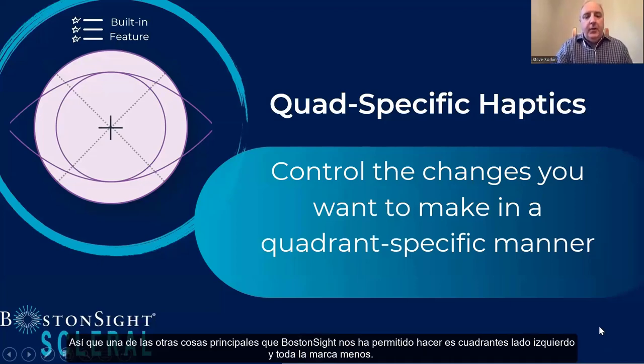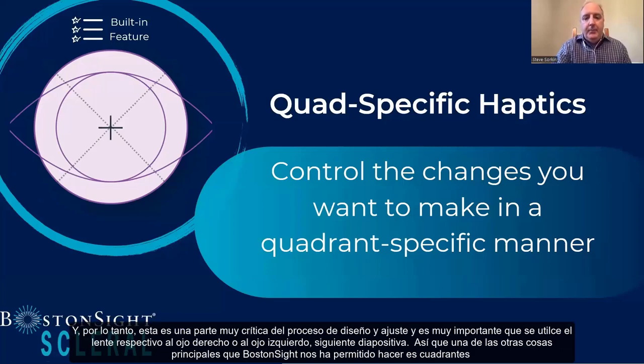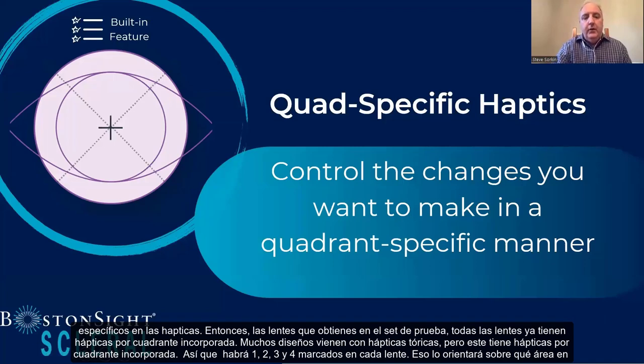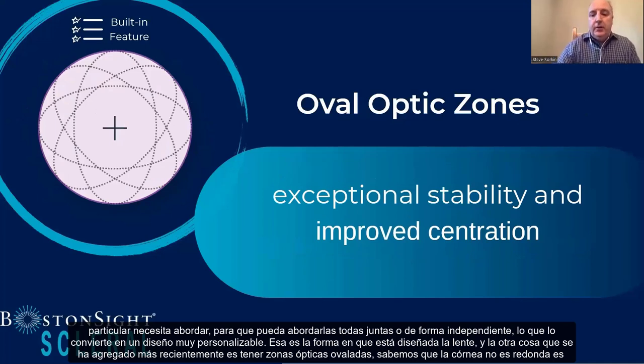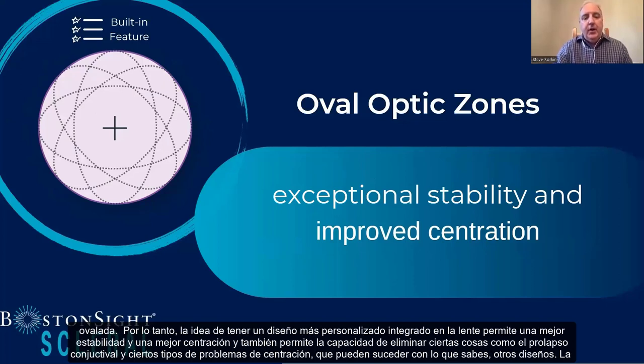Another key feature Boston Sight has built in is quad-specific haptics. All lenses in the fitting set already have built-in quadrant haptics — not just toric haptics, but true quad haptics. There will be numbers 1, 2, 3, and 4 marked on every lens, orienting you on which particular area to address. You can address all quadrants together or independently, making it a very customizable design. Additionally, oval optic zones have been added — since corneas are not round but oval, this more customized design built into the lens allows for better stability, improved centration, and eliminates issues like contact lens prolapse and certain centration problems.